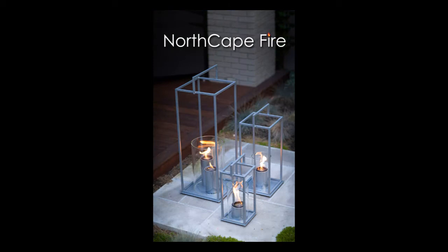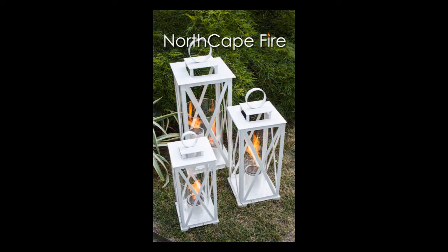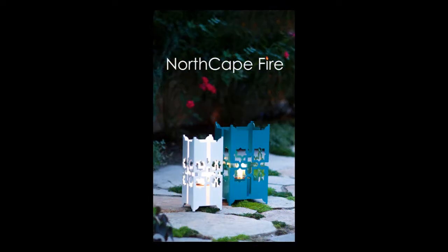Odorless, smokeless Sun Gel fuel powers our North Cape fire spaces and allows for both outdoor and indoor operation. The resulting fire spaces help friends and family gather together in a warm, captivating ambiance.